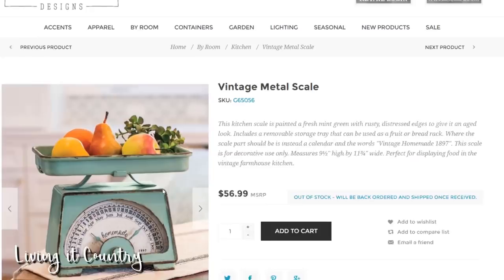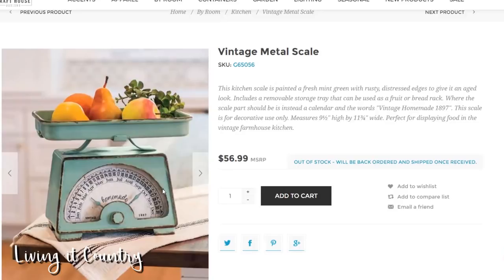So this is the vintage metal scale. Some of you might be like, why are you getting this if you could get a real vintage scale for the same price? What I like about this is I'm intending on it to hold my bananas or other fruit, and I want it to be on something that's not old and rusty because my kids are eating the food. I really love how it says 'homemade' and all the months — I just think it's really, really darling.